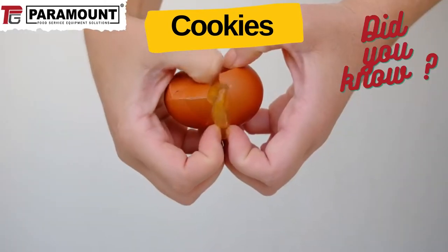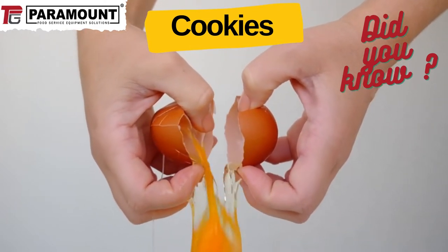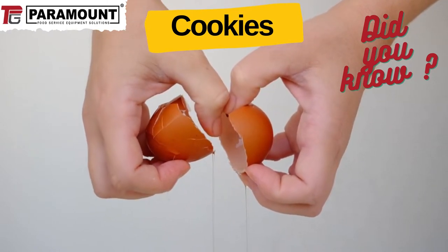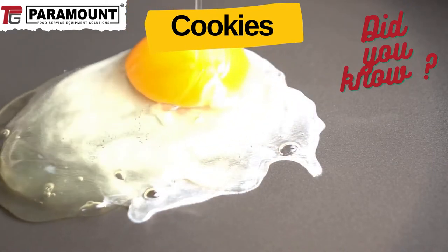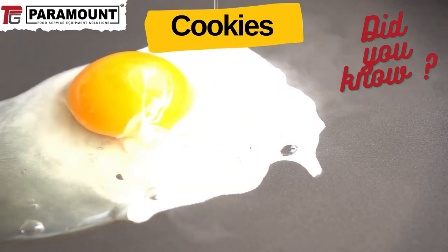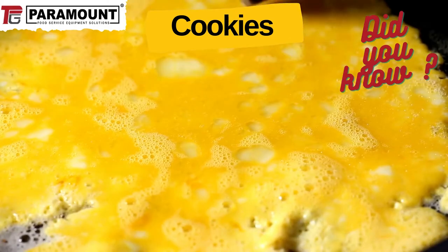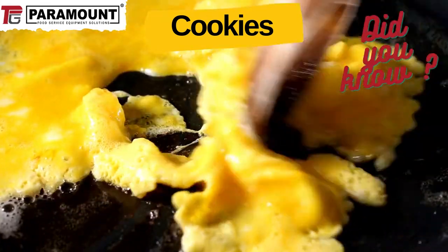At 144 degrees, changes begin in the proteins, which come mostly from the eggs in your dough. Eggs are composed of dozens of different kinds of proteins, each sensitive to a different temperature. When they are exposed to heat energy, the protein strings unfold and get tangled up with their neighbours. This linked structure makes the runny egg nearly solid, giving substance to squishy dough.